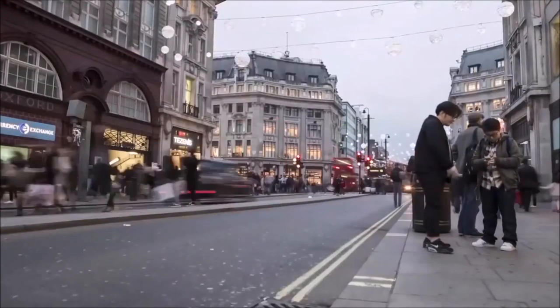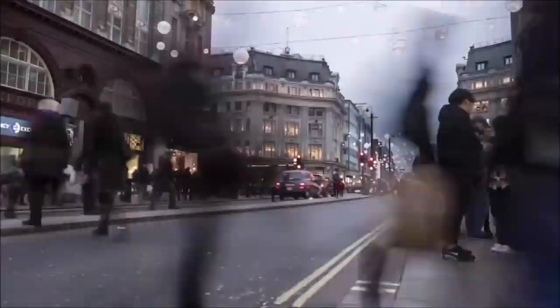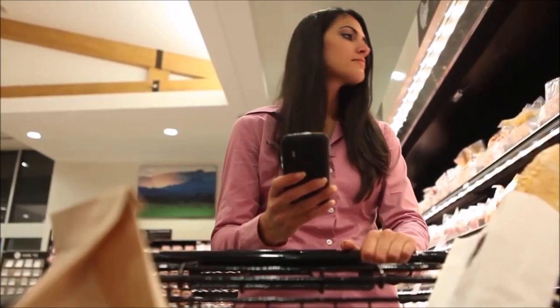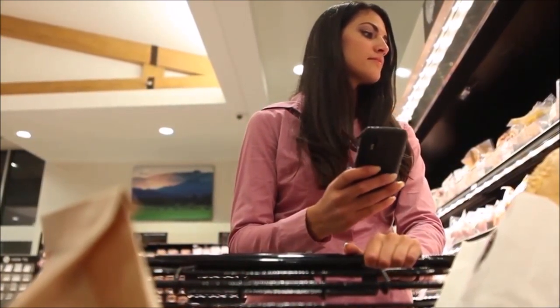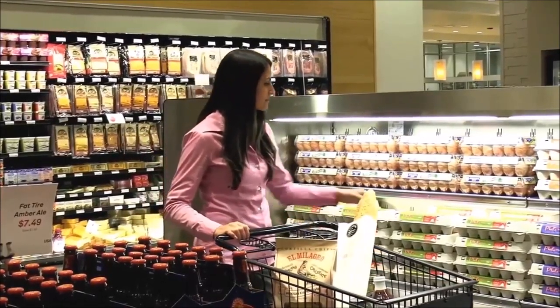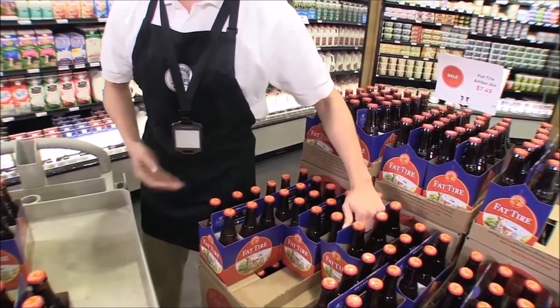Retail has gone through massive changes recently. We can shop anytime, anywhere. Over half of us research online before visiting a store and often have more knowledge about a product than staff. Many customers also use guest Wi-Fi to look at prices, reviews and send pictures of items to friends while they're in stores. In this fluid environment, retailers need to better understand buying behaviour and provide a consistent service across all channels.